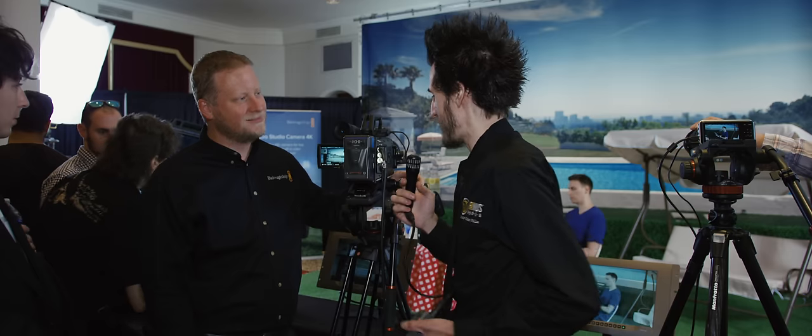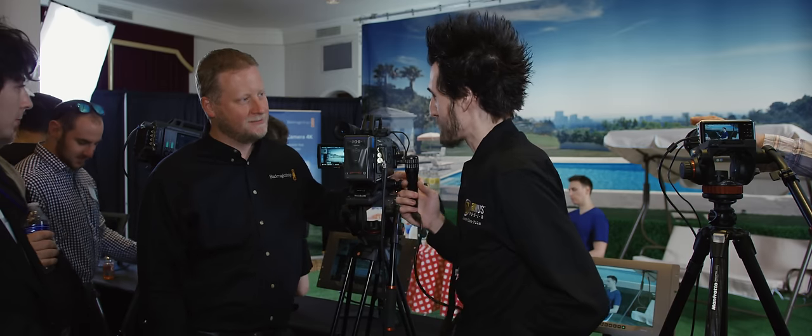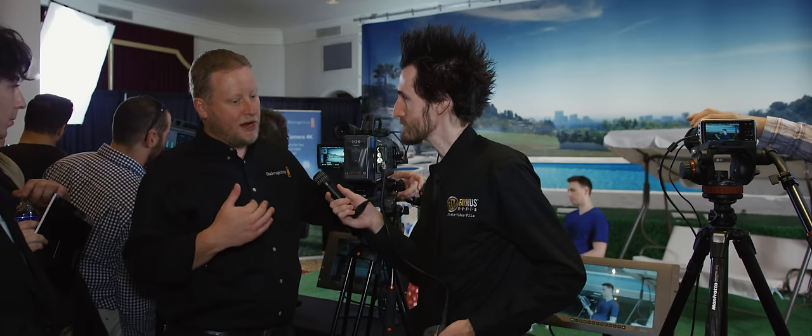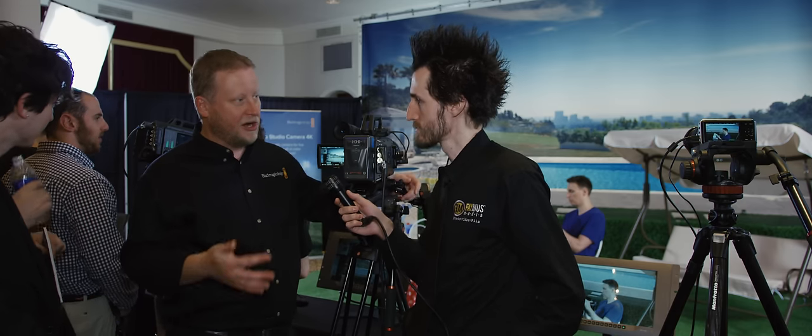Now another question a lot of people are going to be asking is how's the dynamic range looking on the camera? Have you had a chance to test it? What we're working with right now is this really cool ability to electronically control whether we want to be in global shutter or rolling shutter, and that's what's going to affect the dynamic range.